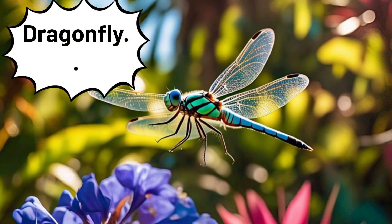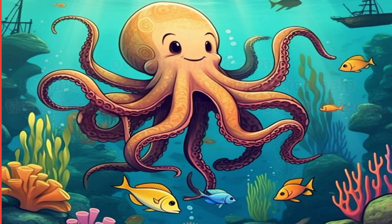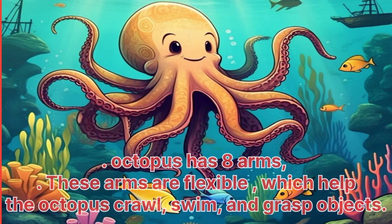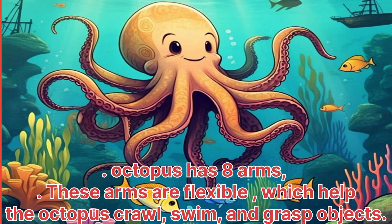Octopus. An octopus has eight arms. These arms are flexible, which help the octopus crawl, swim and grab objects.